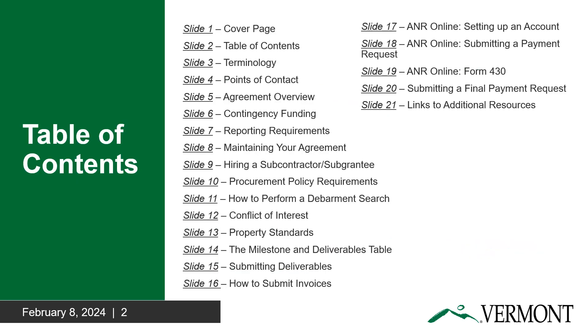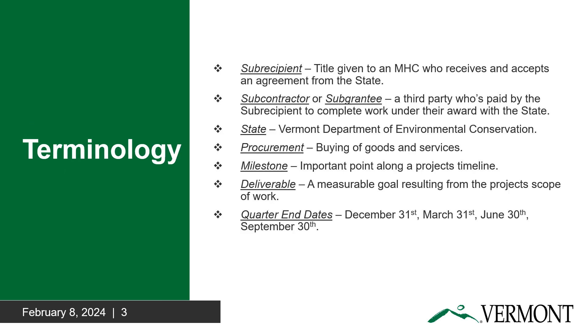This first page is a table of contents, which you may find helpful when you're trying to look for guidance on a very specific part of your award. Next, we have some important terminology. Your technical project manager and I will regularly reference these terms, so I highly suggest you familiarize yourself with them.